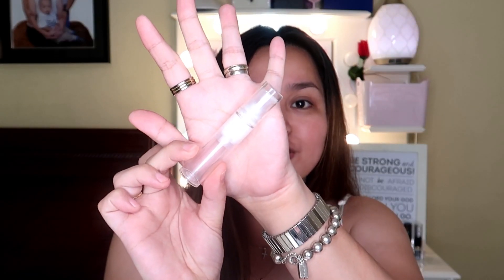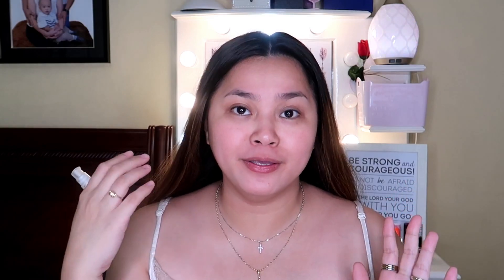The first step for my everyday makeup look is this moisturizer that I've been using. This moisturizer is the best moisturizer I've ever tried in my entire life. This is Bobbi Brown Hydrating Cream. This is pretty expensive but sobrang sulit. So first of all, put your favorite moisturizer.